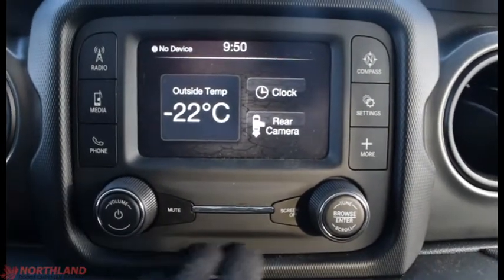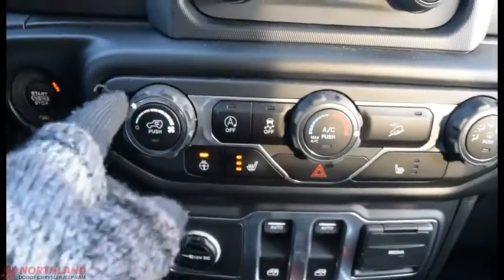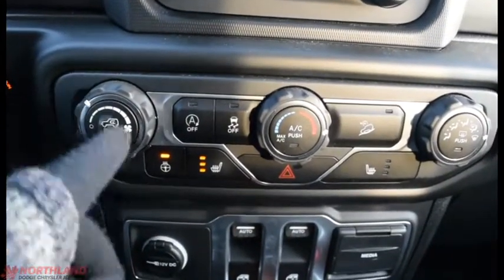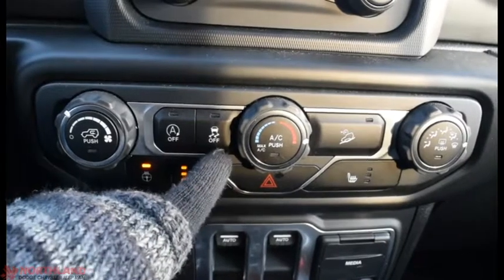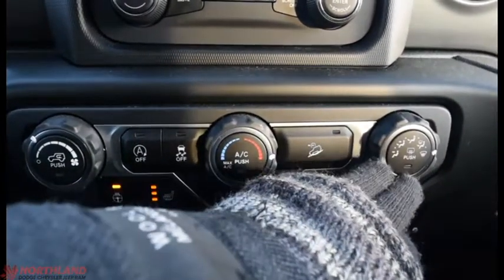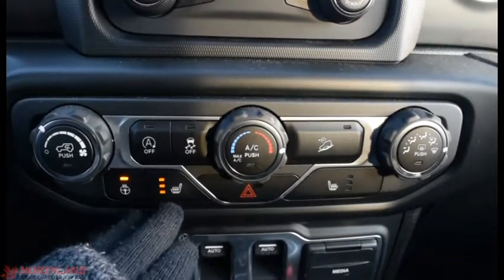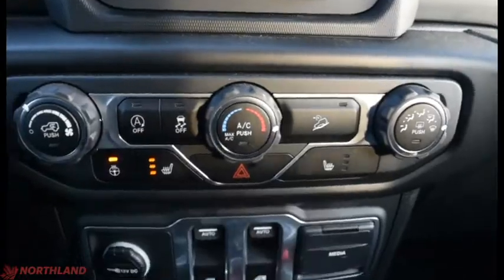Volume up and down with power, mute, screen off, hazard lights, and browser. Down here we have power and circulation controls, stop-start options, traction control, temperature control, downhill assist, and where the air blows with your defrost. Heated steering wheel and heated seats on both sides.